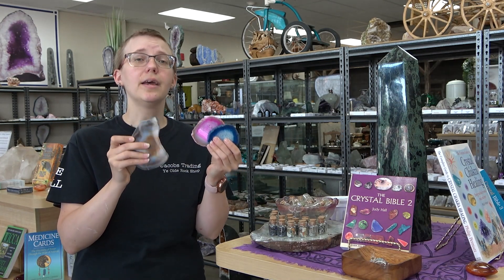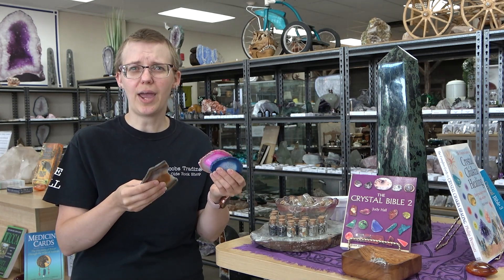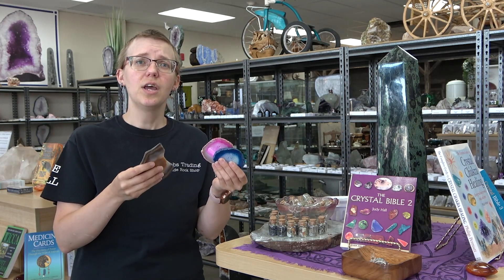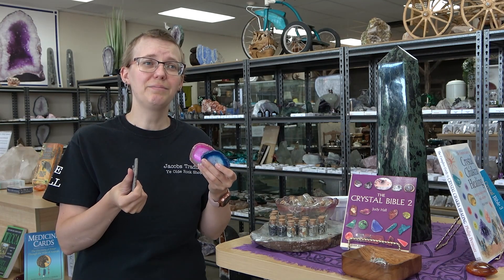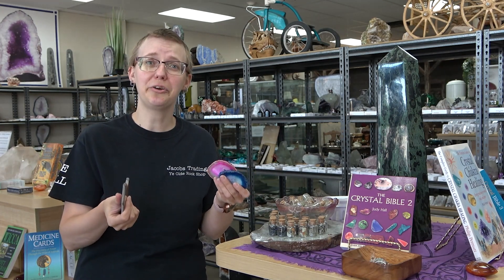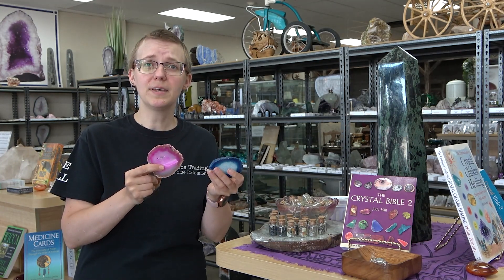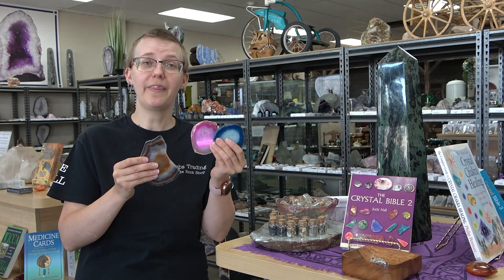That being said, just because a stone is dyed, it doesn't make it fake or wrong in any way. It's just color enhanced. You can think of it like dyeing your hair — if you dye your hair, it doesn't all of a sudden make you wear a wig or fake hair. Your hair is still your hair, it's just a fun bright color. So metaphysically and geologically, there's nothing different between these stones other than the color.